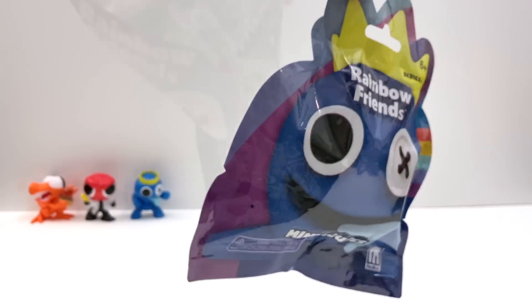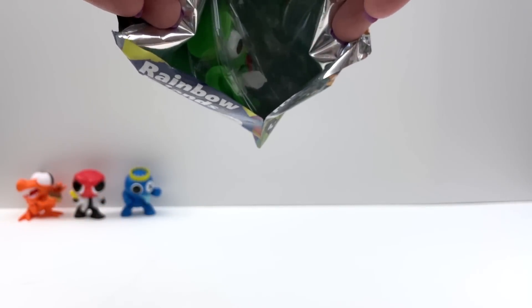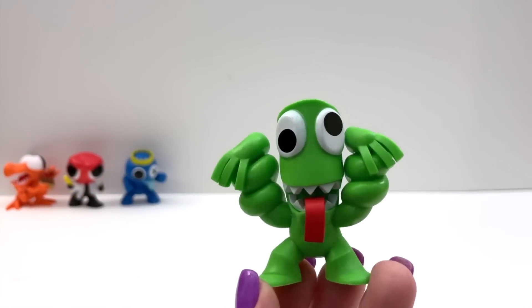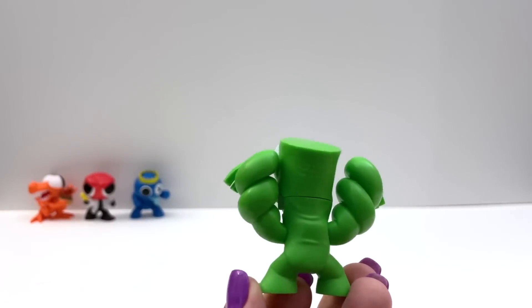Bag number four. Oh, I see green. No doubles so far — this is so good. Whoa, I like this one. Look at the tongue — they really twisted those arms up.